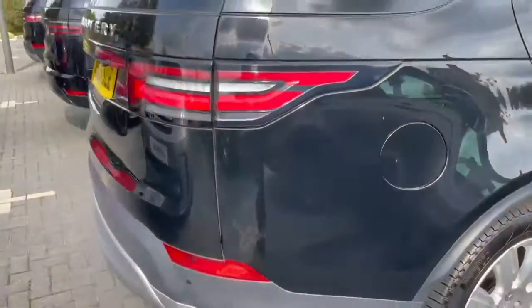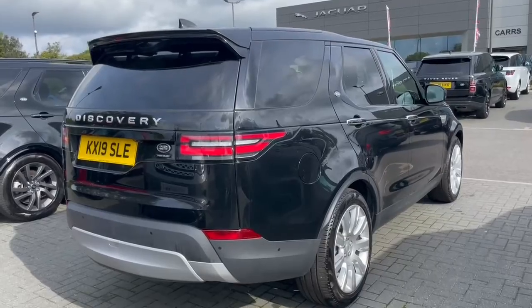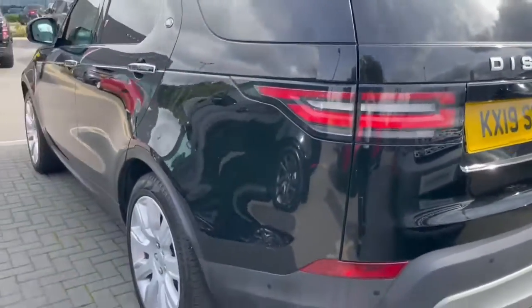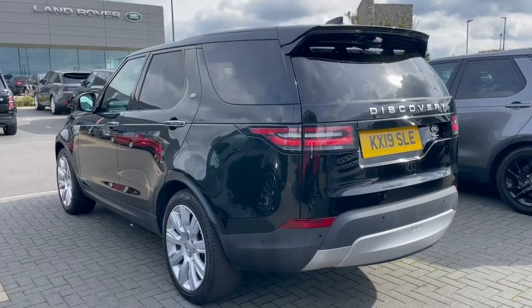This car is also fitted with the deployable tow bar and a full-size spare wheel, so it's all ready to go. And even if you don't use these yourself, they are also fantastic selling points when reselling the car.